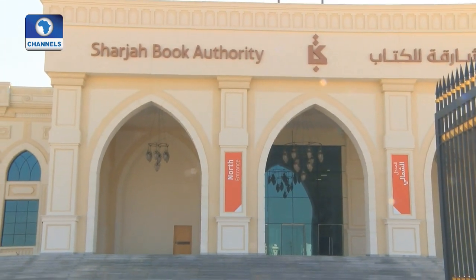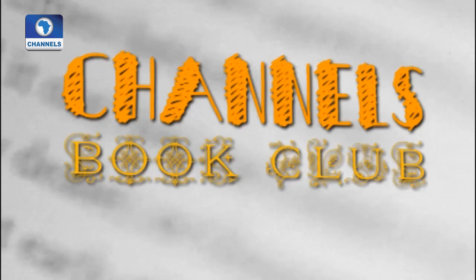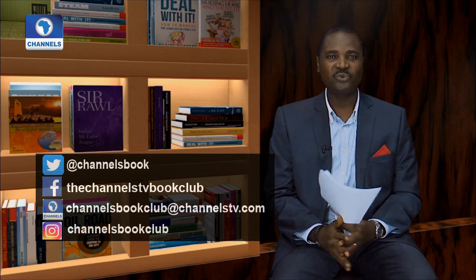We hope you have enjoyed today's episode and look forward to more of your messages and feedback through our social media platforms. Remember — one great book can change your life. Bye-bye.